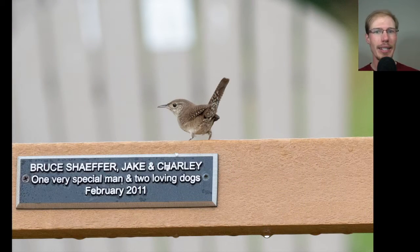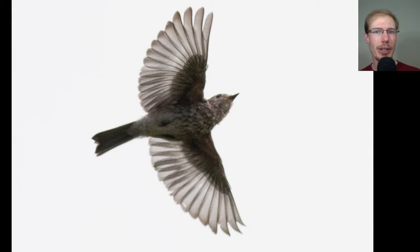This house wren posed nicely on one of our memorial benches. Here we have a young eastern bluebird flying over.